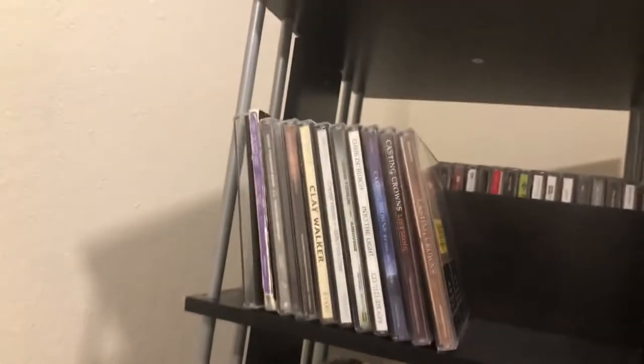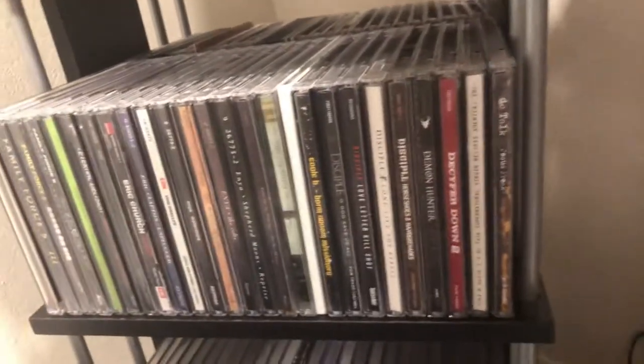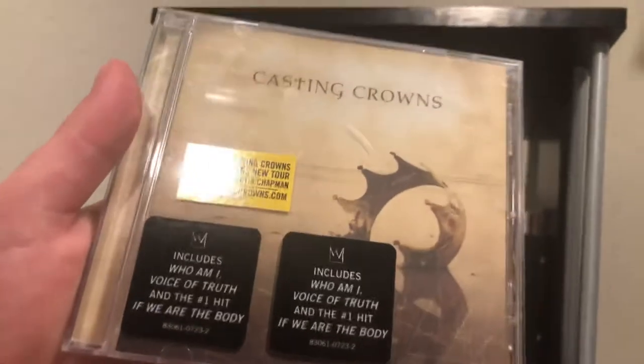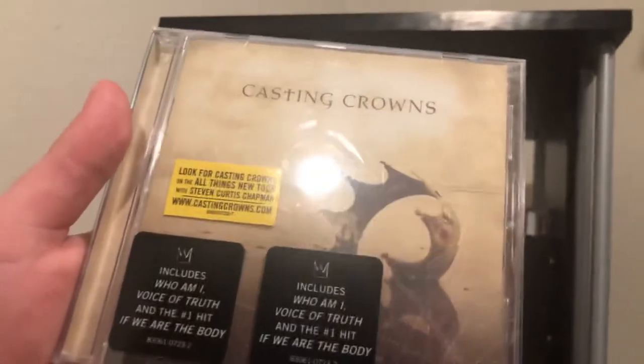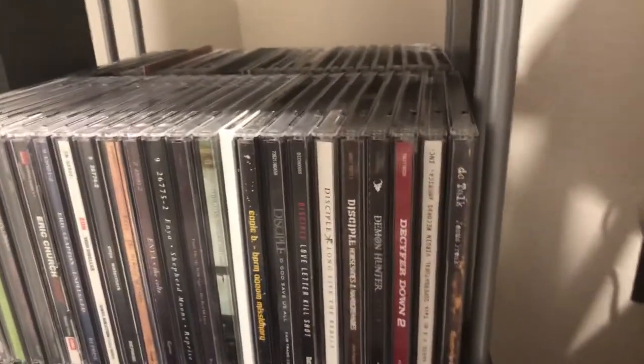Then we've got Casting Crowns' debut album — this one's got a bunch of stickers because it won a lot of awards. It features 'Voice of Truth,' 'Who Am I,' and 'We Are the Body.' It's a good classic Christian album from the early 2000s if you're into that kind of music.